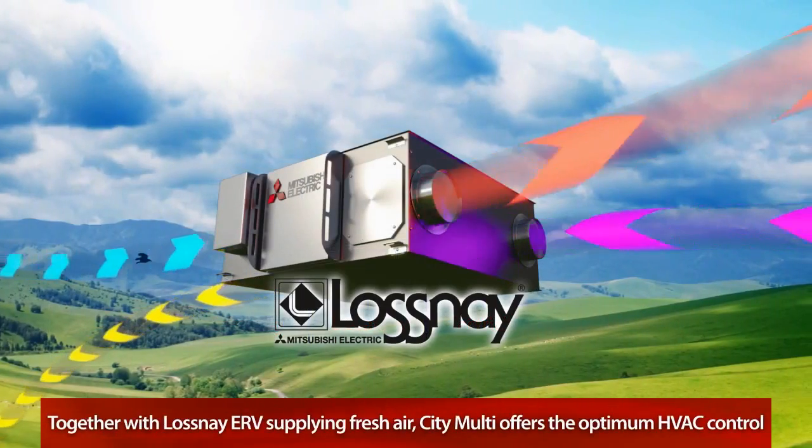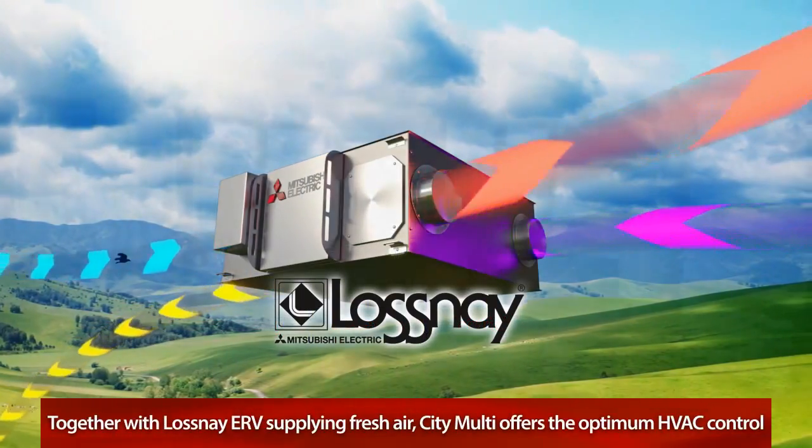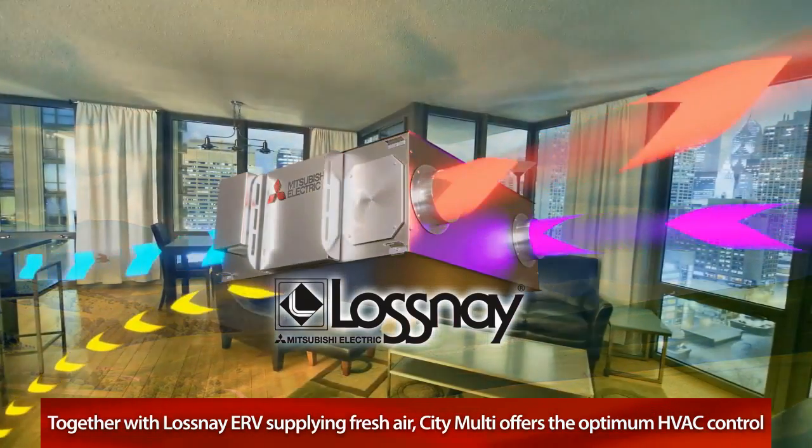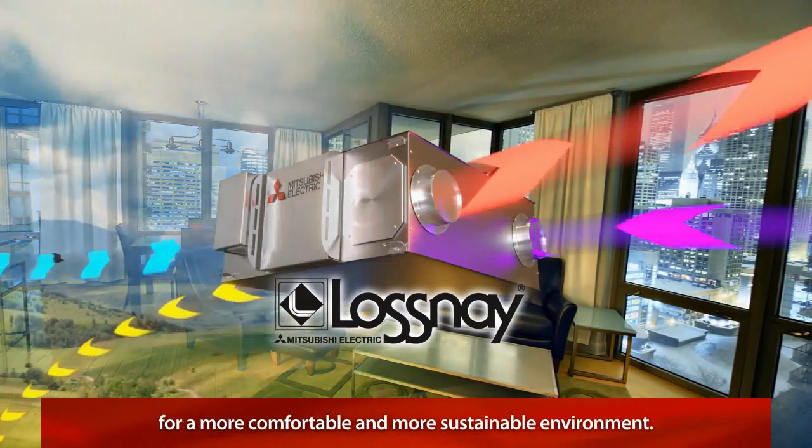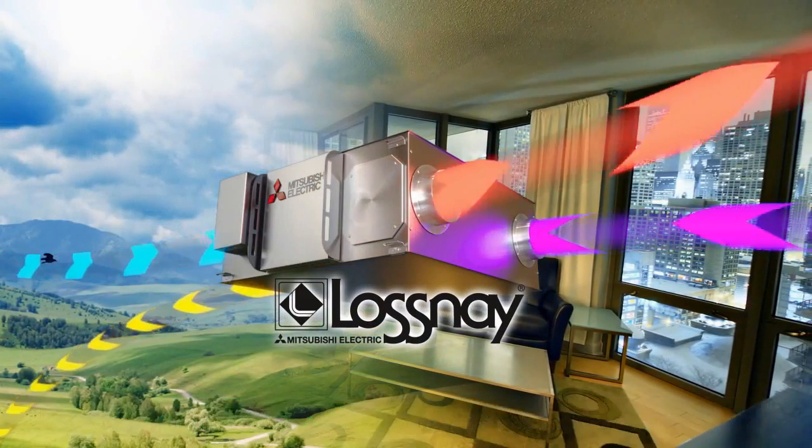Together with Lossnay Energy Recovery Ventilators supplying the building with fresh air, CityMulti offers the optimum control of heating, ventilation, and air conditioning for a more comfortable and more sustainable environment.